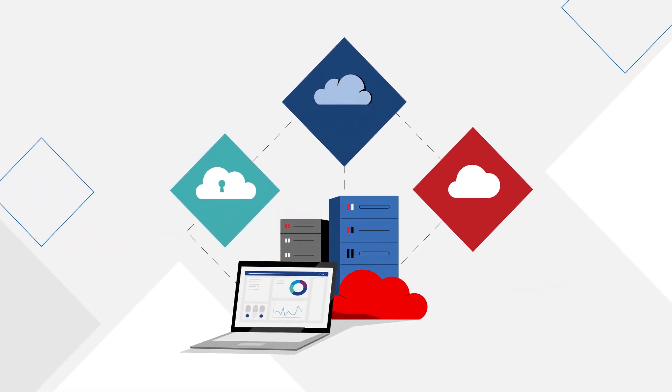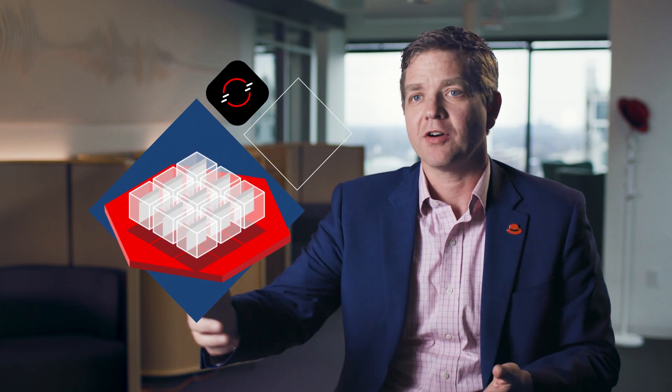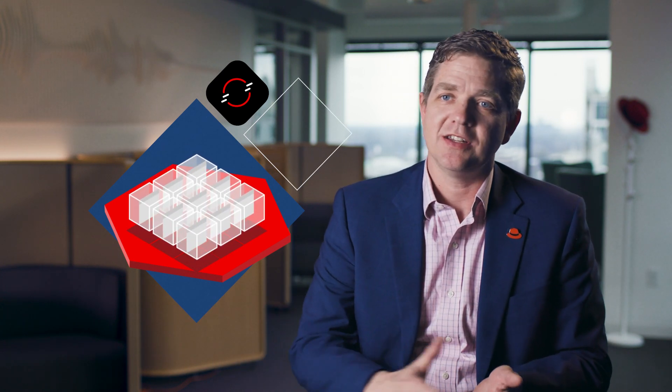there's a ton of requirements around HIPAA compliance, around personal identifiable information, and how you maintain security around that. That actually requires that you deploy your application in different ways and in different areas. By developing this platform on the core of Red Hat OpenShift, it allows us with KPMG to develop that application one time and be able to deliver that application wherever it's needed.